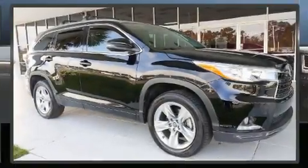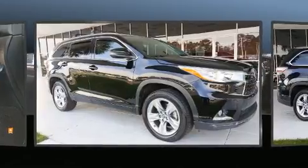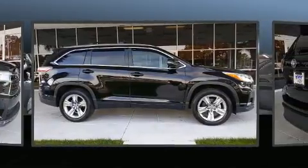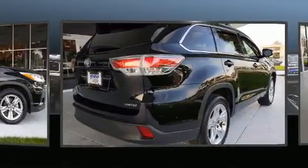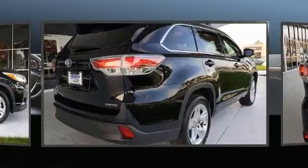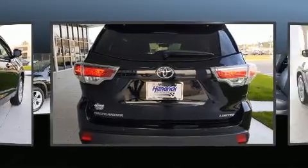You can expect a lot from the 2016 Toyota Highlander. It features a front-wheel drive platform, an automatic transmission, and a 3.5-liter six-cylinder engine. Top features include front dual zone air conditioning, leather upholstery, a tachometer, and power.